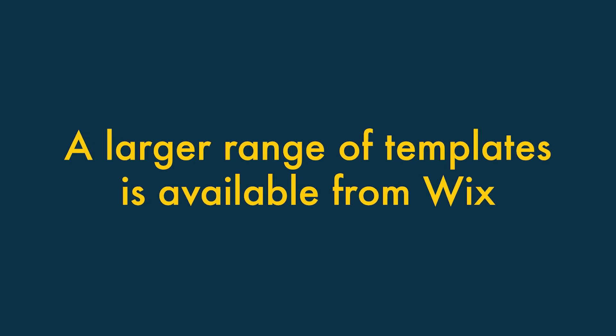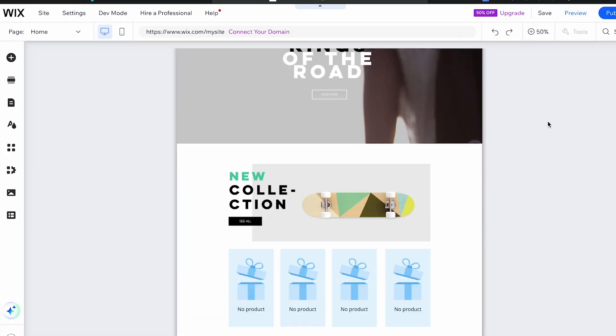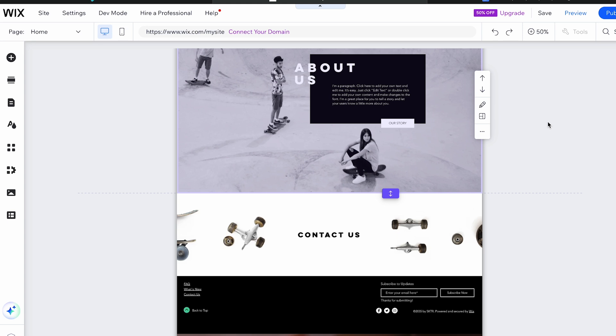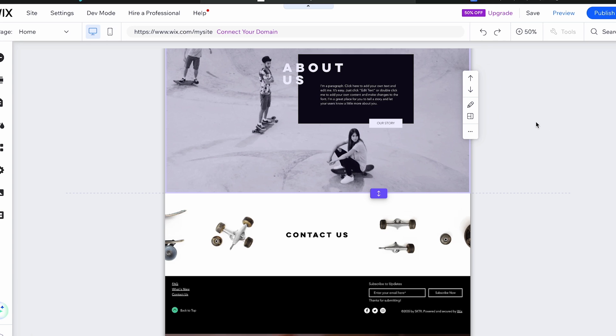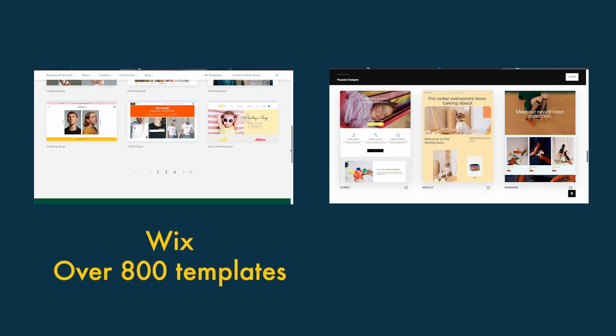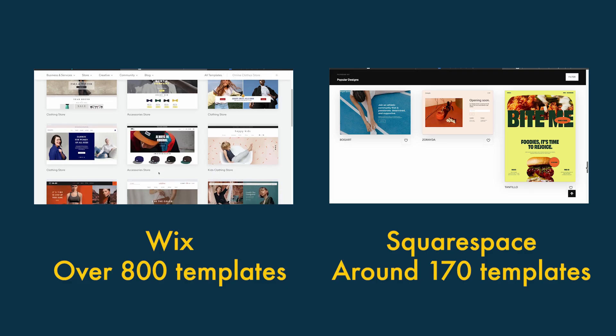A larger range of templates is available from Wix. When you create a website with hosted solutions like Wix or Squarespace, you use a pre-designed template as the starting point for your design. Wix gives you far more of these to choose from than Squarespace — there are over 800 templates available from Wix, while Squarespace limits you to 170 or so.